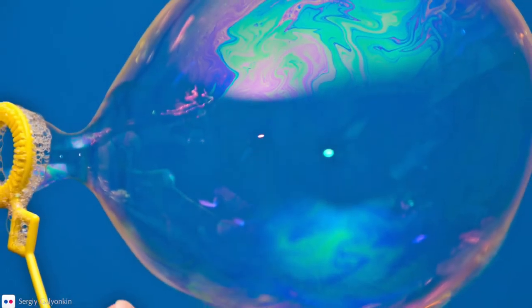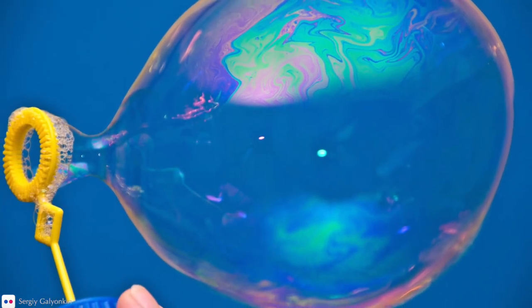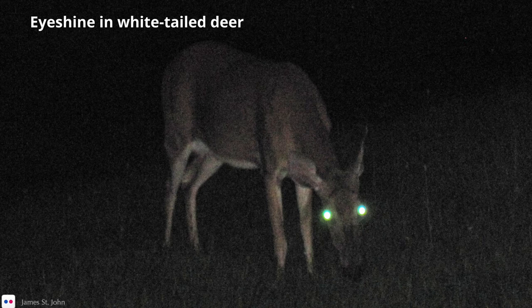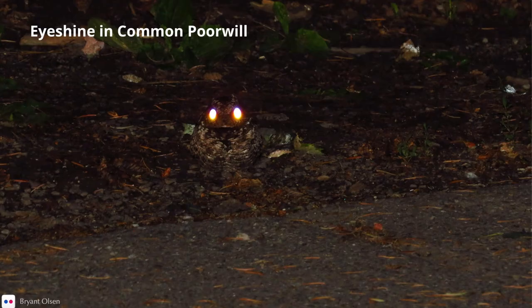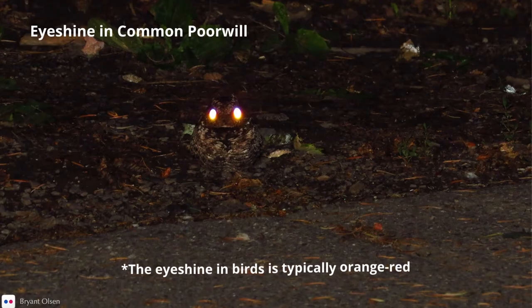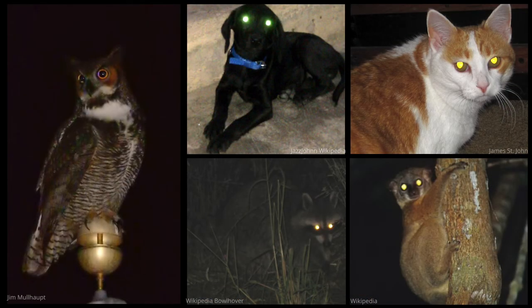The tapetum lucidum is iridescent and is responsible for creating eye shine. When light is shone into the eye, the pupil appears to glow. Depending on the angle of the light, the eyes can appear a variety of different colors. They aren't the only birds who have this — owls also have the tapetum lucidum, as do mammals such as dogs, cats, raccoons, and many other creatures that are nocturnal or active in low light.